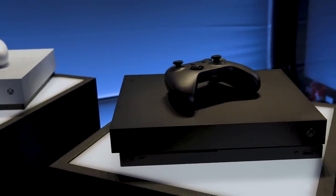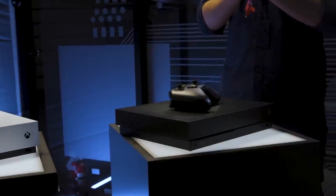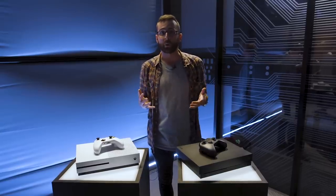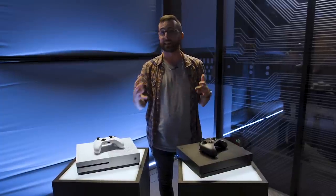When it launches on November 7th it's going to have a black-only option and the pricing is $499. Some players might think $499 is really high, and they're right — that's a lot for a game console. It's a hundred more than Sony's PlayStation 4 Pro, so pricing is going to be a huge issue when it comes to which one of these consoles takes off.